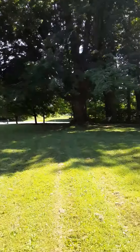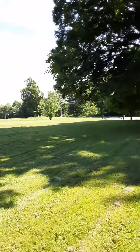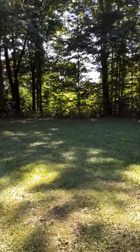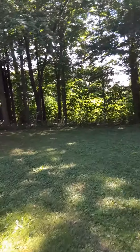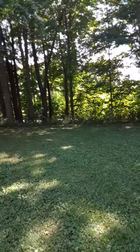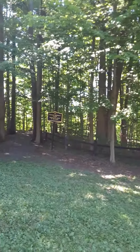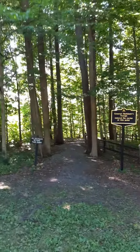Here we are in the village town of Oriskany, New York. It was on this hot day in August, the 6th, 1777, that General Herkimer and his troops came from Little Falls, about 40 miles to the east, to aid at Fort Stanwix in Rome, about another six miles from this point.